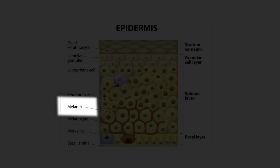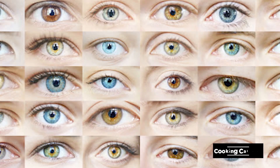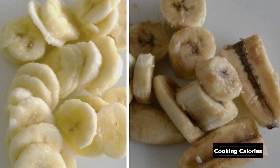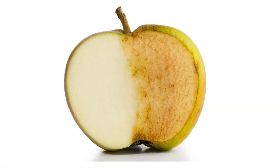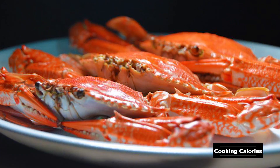You may have heard of melanin before. Melanin is the pigment that gives human hair, skin, and eyes their color. Enzymatic browning can be observed in fruits like apricots, pears, bananas, and grapes, and vegetables like potatoes, mushrooms, and lettuce.